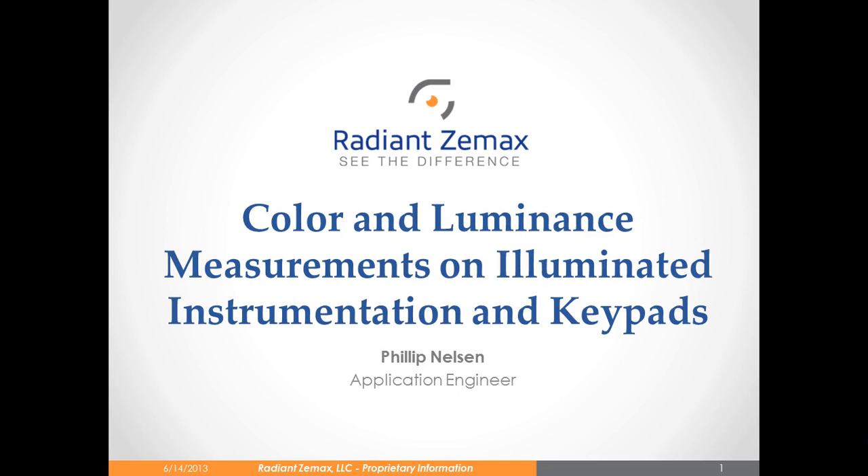Hello, my name is Edio Chandarina, and I'm the Sales Department Manager for our measurement products at Radiant ZMAX. I want to thank you for joining our webinar today. Radiant ZMAX is the world leader in color and light measurements, and we've been providing scientific grade measurement solutions for nearly 20 years.